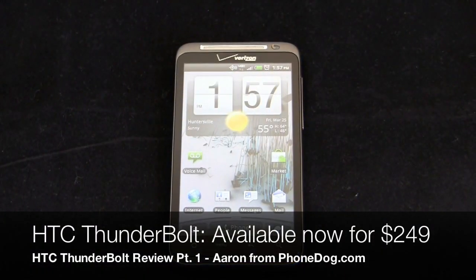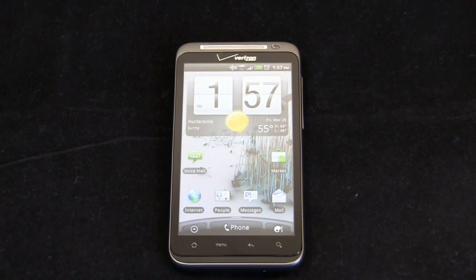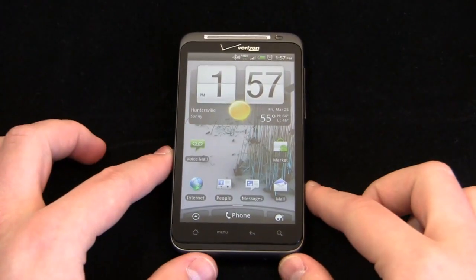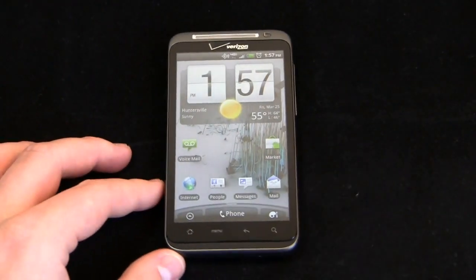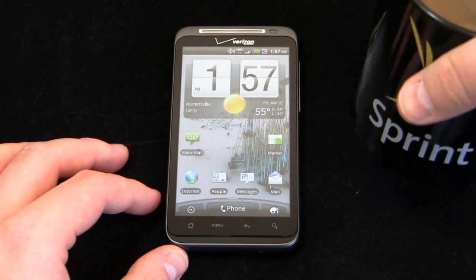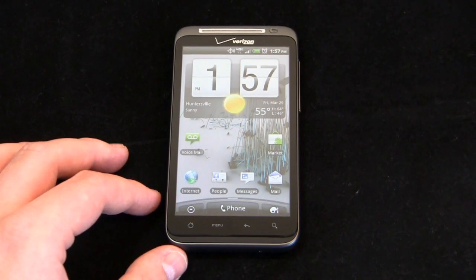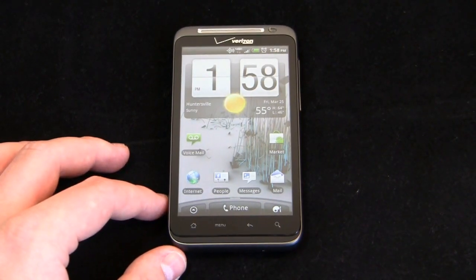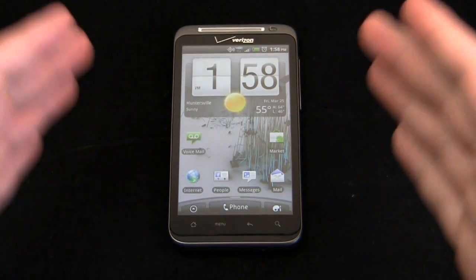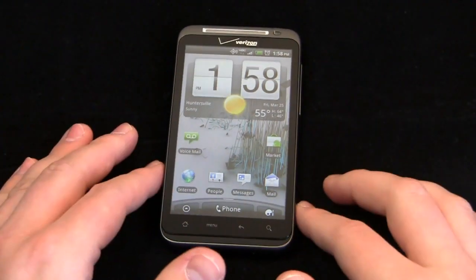If you hear lightning outside, well it's because the HTC Thunderbolt has finally launched. I knew I could make one more bad joke out of that. I've been drinking out of a Sprint coffee cup all morning — kind of a conflict of interest — but I'm going to keep drinking it because I need more caffeine. Special thanks to our friends at Verizon for hooking us up with a review unit.